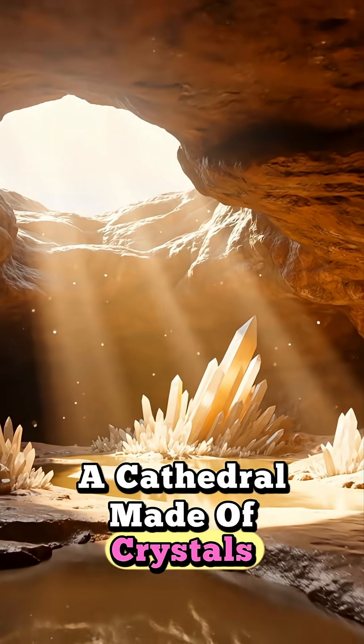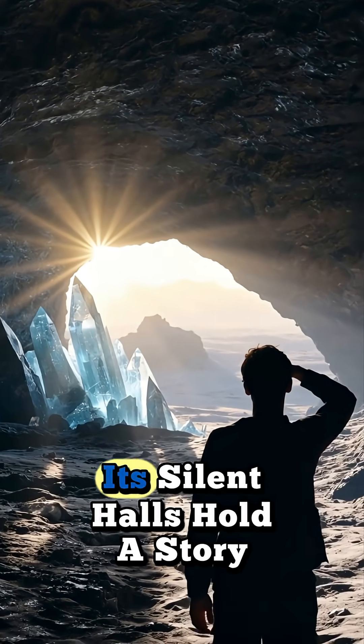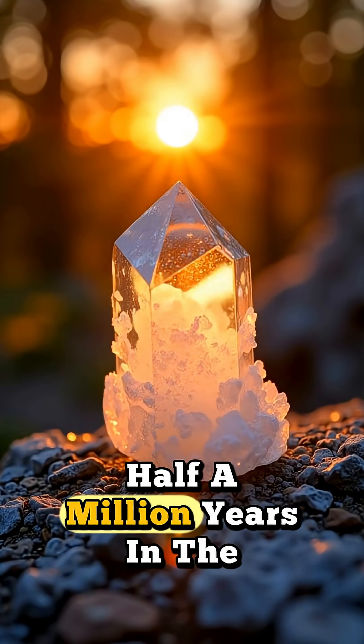A cathedral made of crystals, a reminder of how patient nature can be. Its silent halls hold a story half a million years in the making.